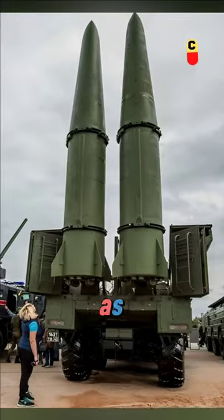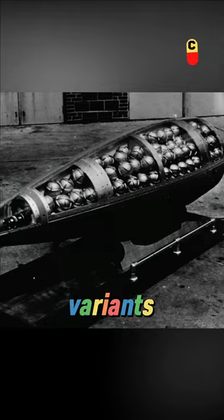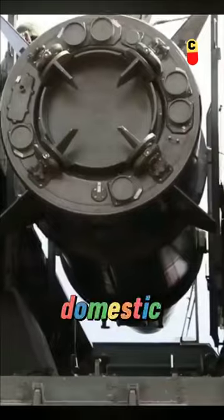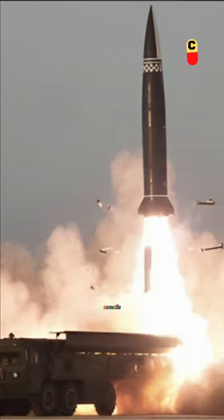It is capable of carrying a range of warhead types, such as high-explosive AG variants, submunition disperser variants, and fuel-air explosive variants. Because the Russian domestic variant can also deliver a nuclear payload, the Iskander is a versatile weapon.